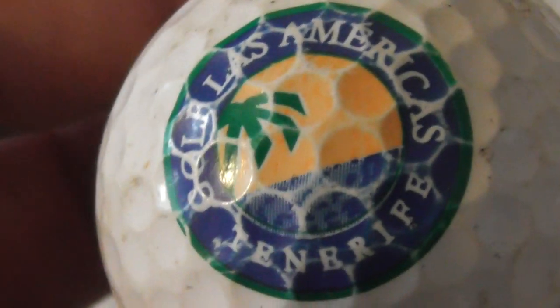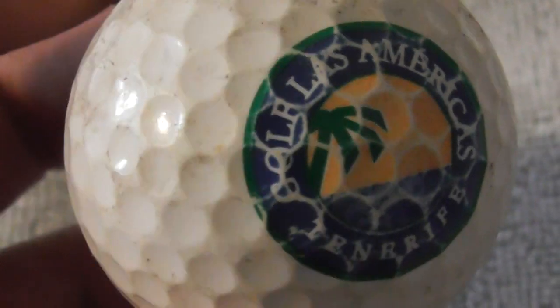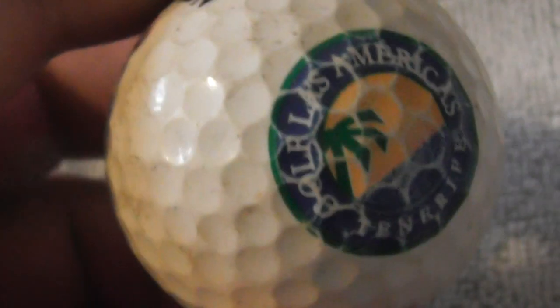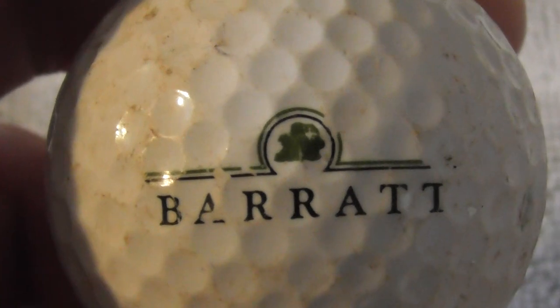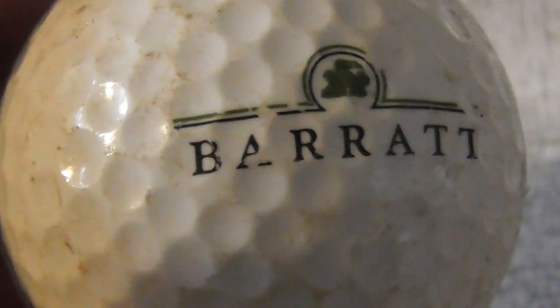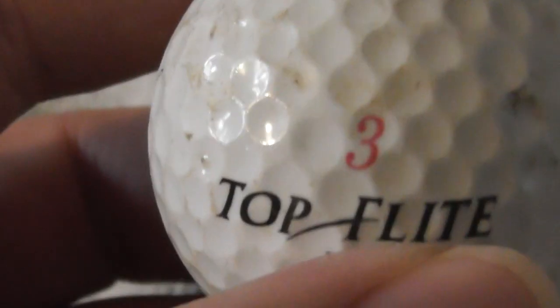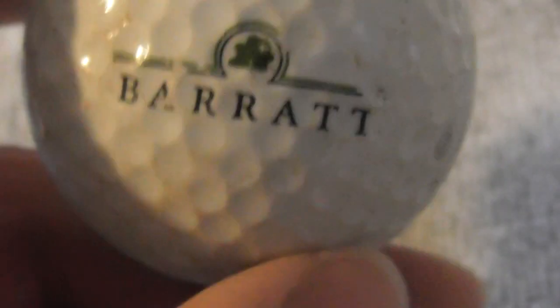Golf Last America's Tenerife — I know someone that's been there. The logo is not perfect but not too bad. Next: Barrett — an English company that makes houses. The logo is scuffed unfortunately, on a Top Flight Excel. Wouldn't have minded having that one in better condition.